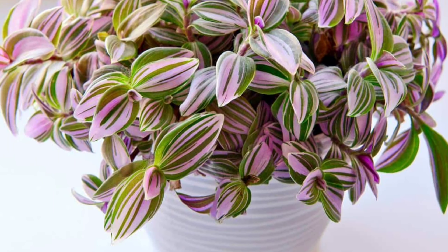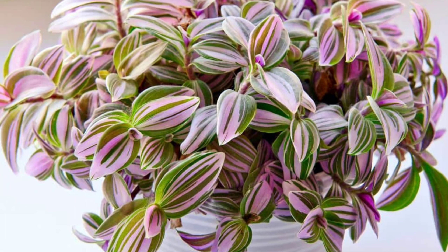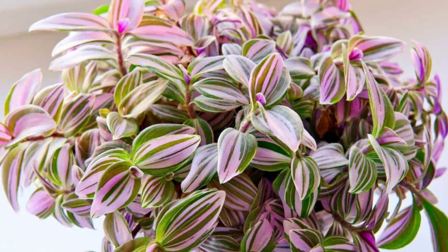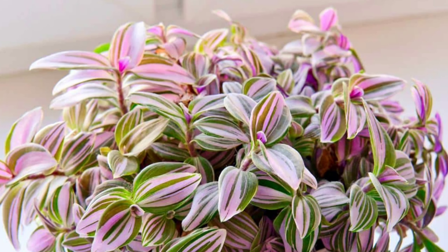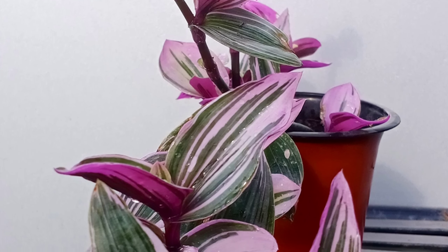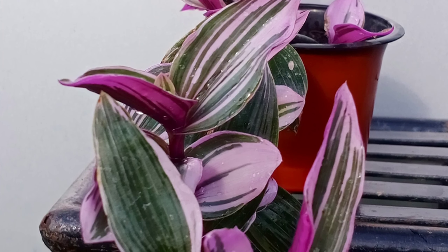It prefers temperatures between 60 to 75 degrees Fahrenheit. Fertilize once a month during the growing season, spring and summer, with a balanced fertilizer to promote growth. With its colorful trailing vines, the Nanouk is perfect for hanging baskets or as a vibrant, cascading accent on shelves or plant stands.